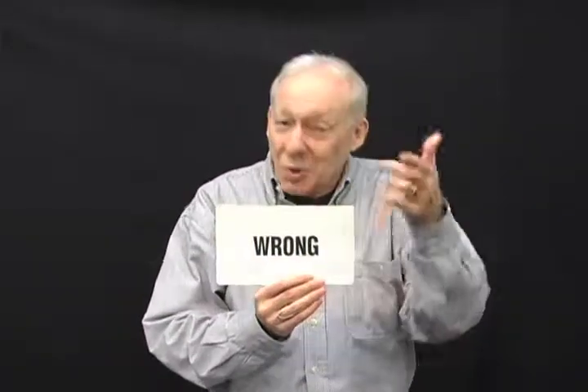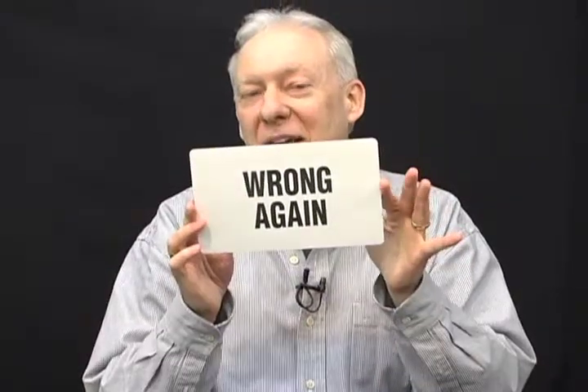Should I turn it over? It won't help, but I'll do it. How about the other way? It won't help. Well, if you think it's over here, you're wrong again. The envelope not only can be shown empty, but you can actually rip it up and hand it out to the spectators.